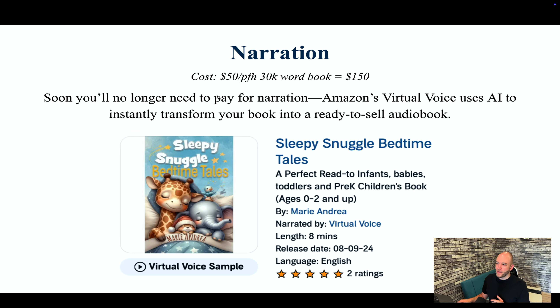For narration, I typically pay about $50 per finished hour, so one hour of recording, edited and ready for Audible or Findaway Voices, costs $50. For a 30,000-word book, you're usually looking at just over three hours, so around $150. But the times are changing with AI — Amazon's Virtual Voice uses AI to instantly transform your book into a ready-to-sell audiobook. Someone in the example uploaded their manuscript and Amazon offered to turn it into an audiobook, and it's now available on Audible. Soon you won't have to pay for narration at all.